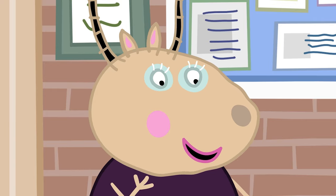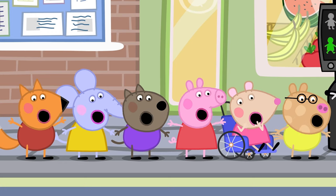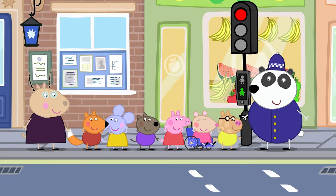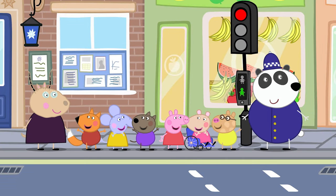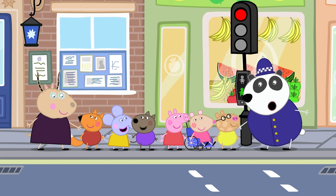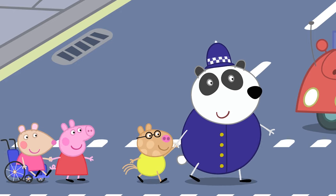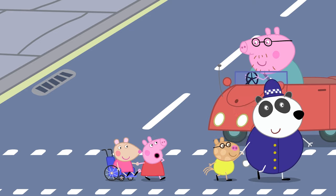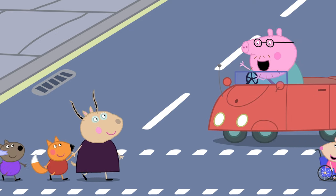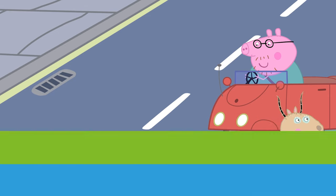What should we remember when crossing the road? Stop, look, and listen. All clear — no cars. We should stop, look, and listen. It's all clear, there are no cars, and it's safe to cross now. Peppa and her friends have crossed the road safely.